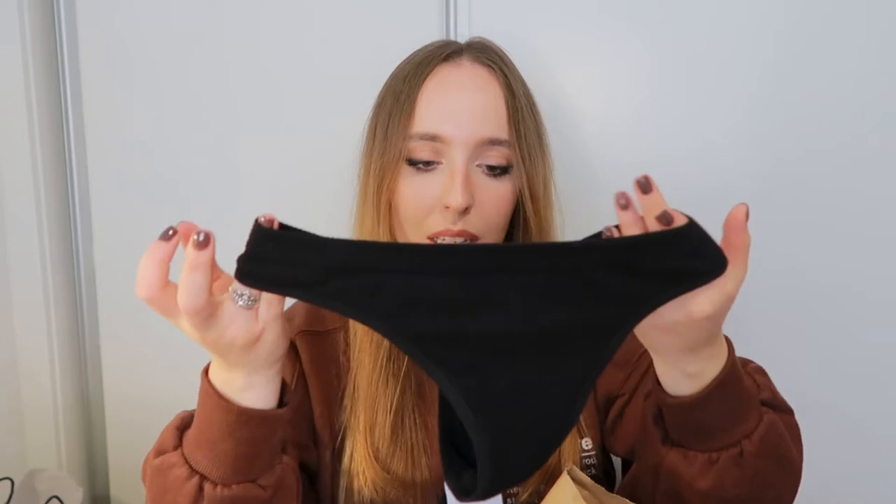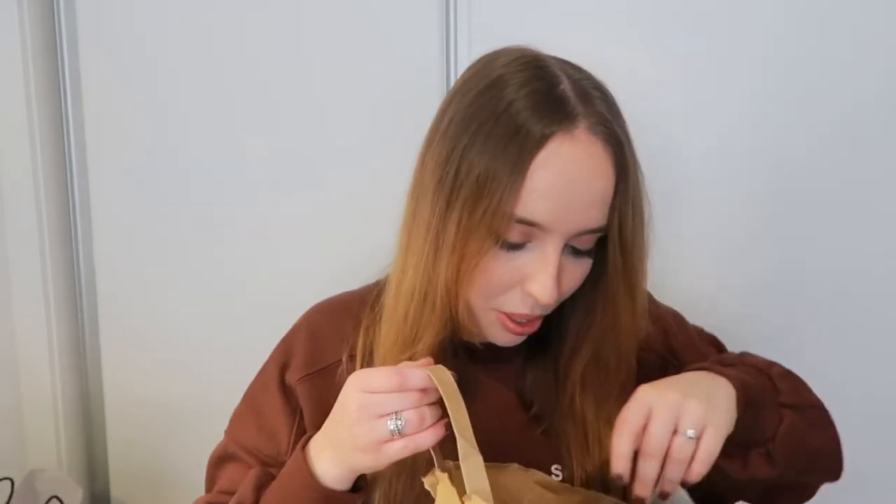I also got the same set in black, but this one I had to get in a double extra small and it was half the price — I paid six euros for the gray one and three euros for the black one. I know it's going to fit me because it's super stretchy and I'm really excited about everything I got.